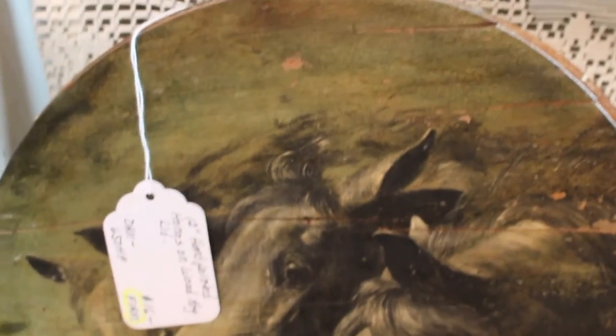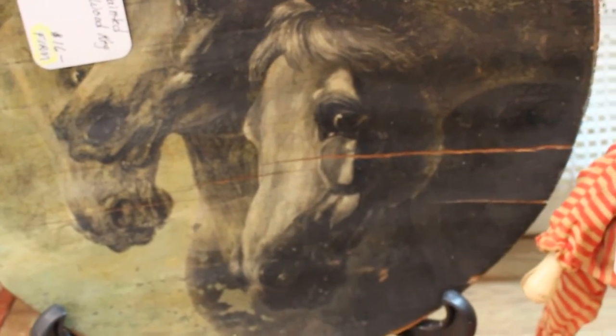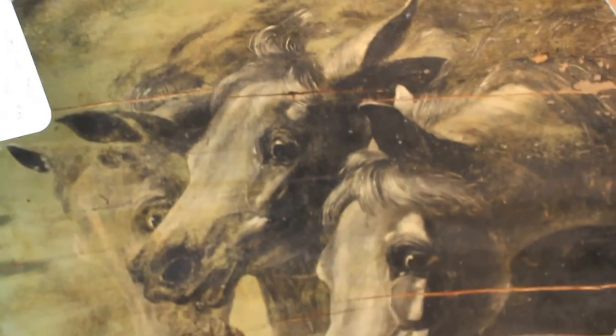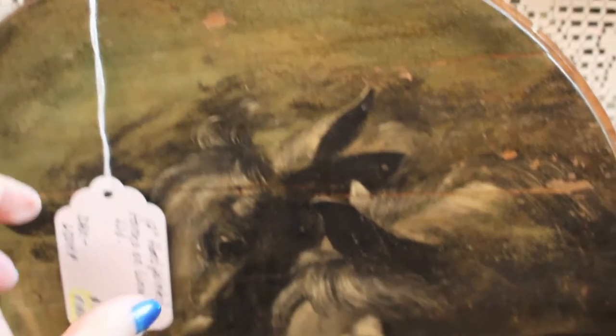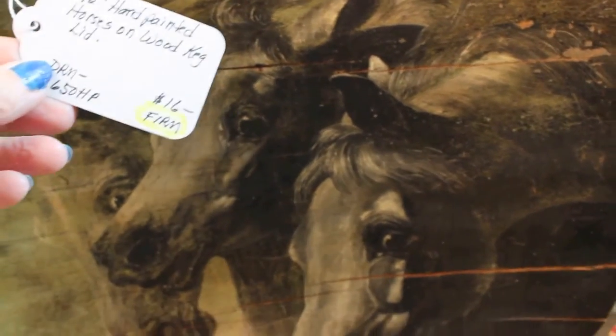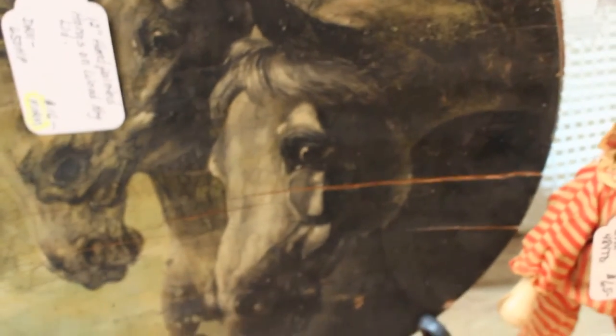Now this piece I did show in one of my haul videos. It's the hand painted horses on a wood, kind of like a barrel top or something. We did put a metal wire there so that it could be hung if you want, or you can take it off if you prefer not to have that. That's going into the shop for $16.